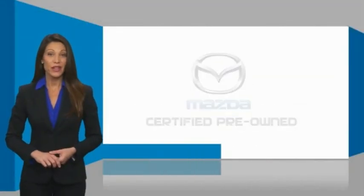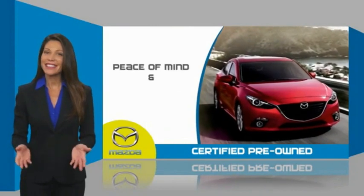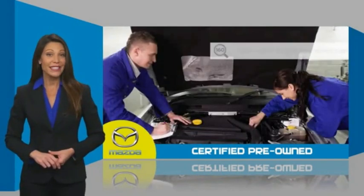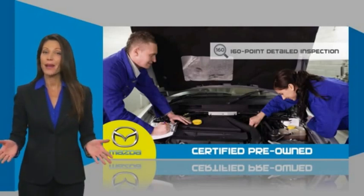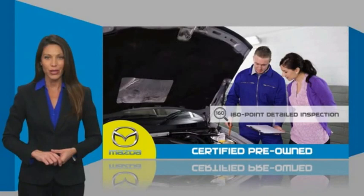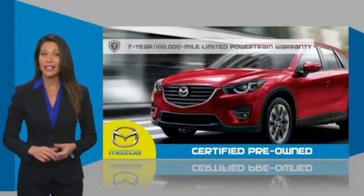Mazda Certified pre-owned vehicles provide you the peace of mind and confidence in the vehicle that you're driving. A thorough, detailed inspection conducted by a Mazda Certified technician ensures that the vehicle has been properly reviewed.